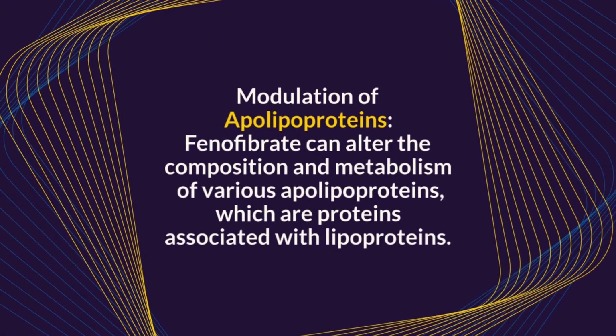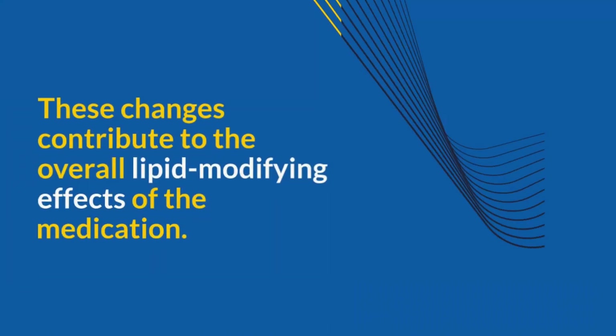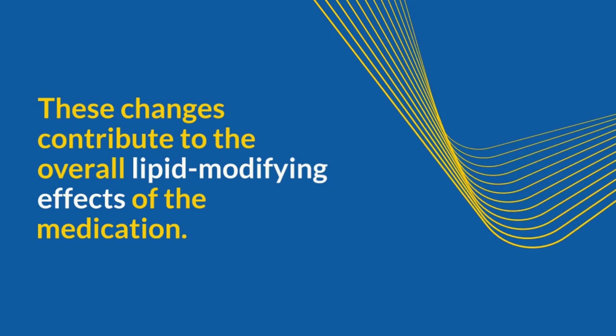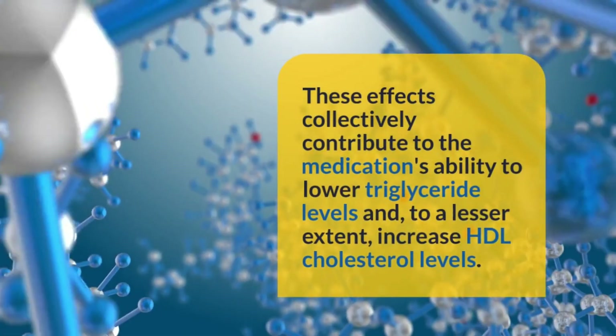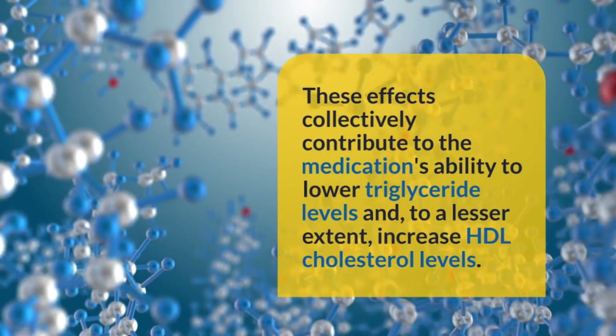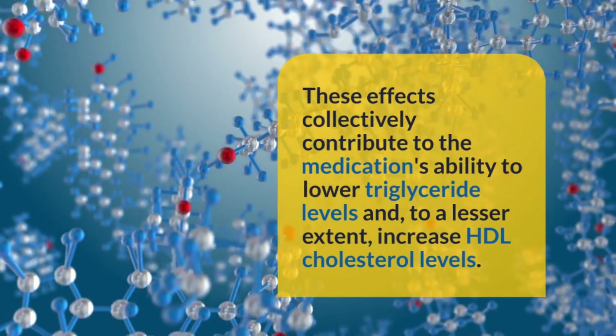Modulation of Apolipoproteins: Fenofibrate can alter the composition and metabolism of various apolipoproteins, which are proteins associated with lipoproteins. These changes contribute to the overall lipid-modifying effects of the medication. In summary, Fenofibrate's activation of PPAR-alpha leads to changes in gene expression that result in increased lipolysis, reduced VLDL production, and alterations in the composition and metabolism of lipoproteins, which collectively lower triglyceride levels and, to a lesser extent, increase HDL cholesterol levels.